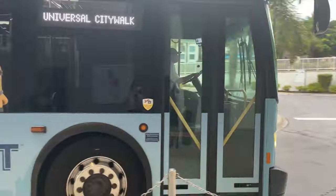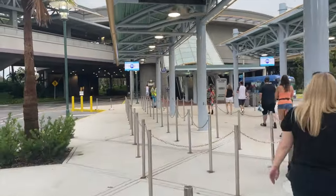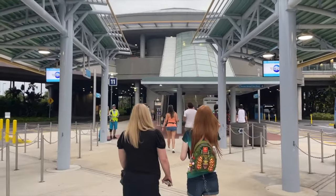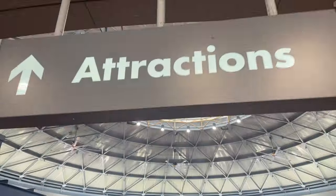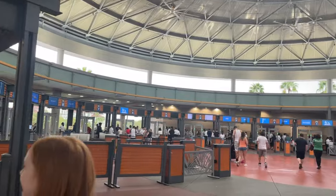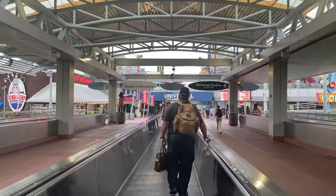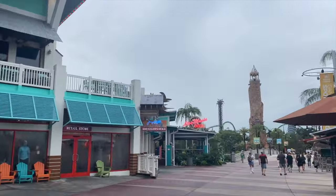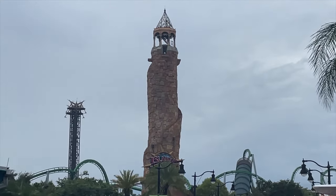That didn't take very long — just a couple of minutes — pretty fast. We do have to walk through CityWalk though. The bus drops you off at CityWalk; you take the escalators up, walk through CityWalk, scan your tickets, and head back towards the Velocicoaster. Security looks to be to the left. Heading into Islands of Adventure — hopefully it's still a 10-minute wait for Velocicoaster because Hagrid's was 75 minutes. We didn't quite get here early enough.